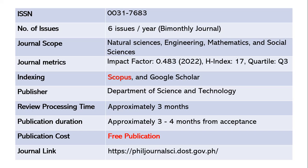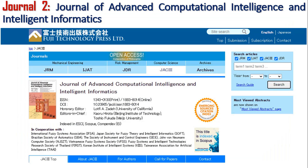This journal is indexed in Scopus and Google Scholar. The publisher is the Department of Science and Technology. Review processing takes approximately two to three months, and after acceptance, another two to three months for publication. This is absolutely free — there is no cost for submission or any article processing charges. The journal link is provided.